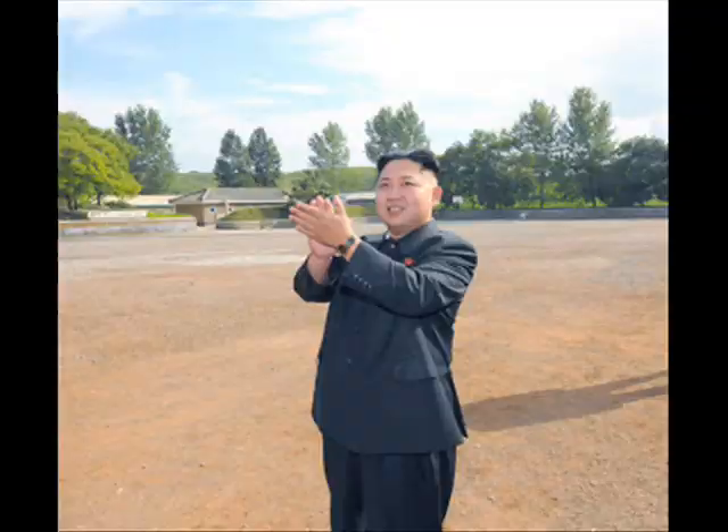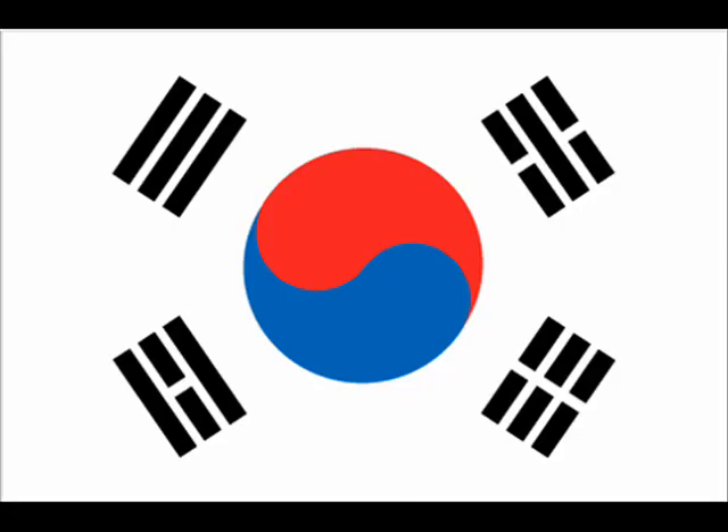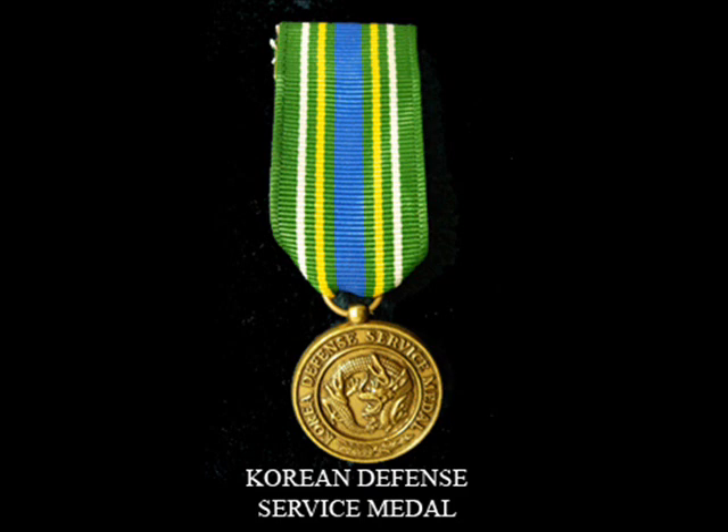When North Korea is in the news, do you ever find yourself thinking back to your days serving in South Korea and helping defend it from the North? If so, you may be eligible for the Korea Defense Service Medal, or KDSM.